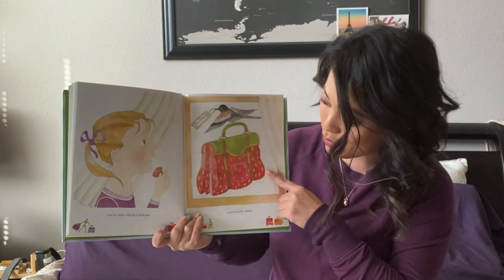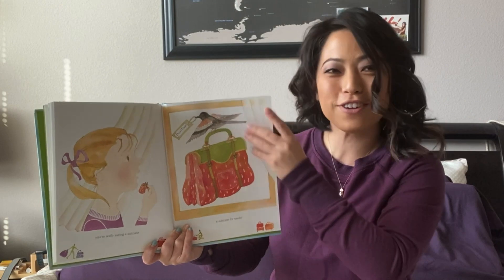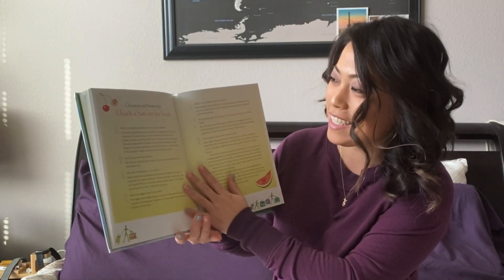Look at the suitcase. What does it look like? You're right — a strawberry. The end. Thanks for reading. Bye, guys!